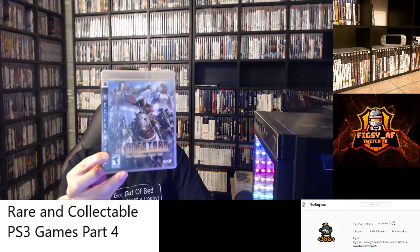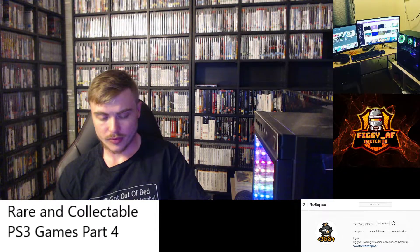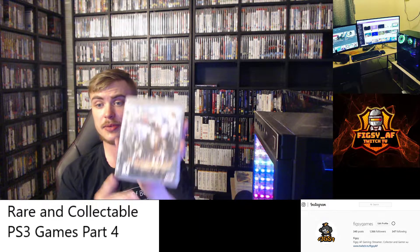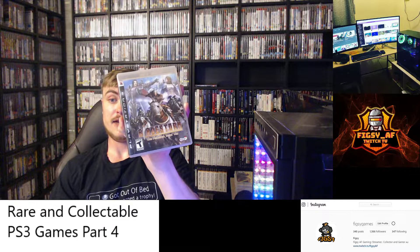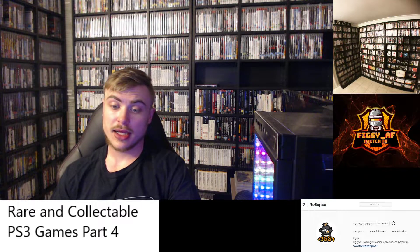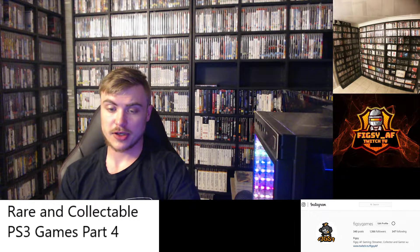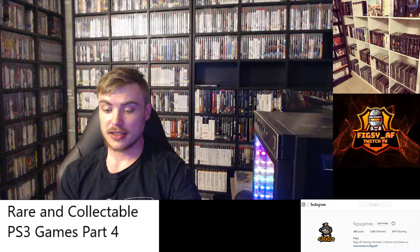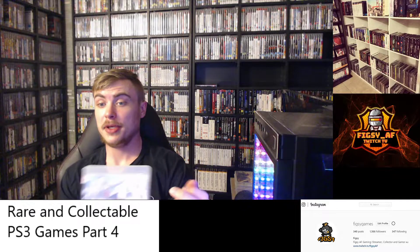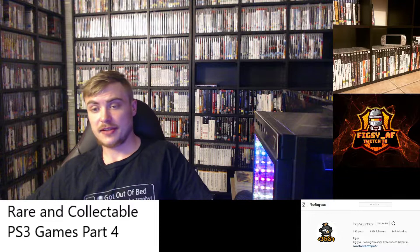Next we have Bladestorm: The Hundred Years' War. This is like a Dynasty Warriors type game. I found my copy really cheap in America and I've seen a bunch in the wild. I have seen it online for more than $20, but I wouldn't pay that — I'd try to find a copy under $15. Bladestorm is becoming harder to find, so copies will increase in value over time. Definitely pick it up.